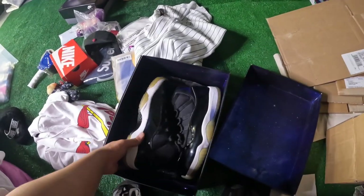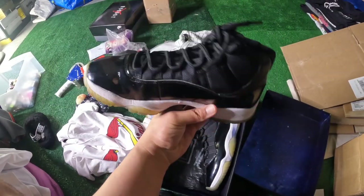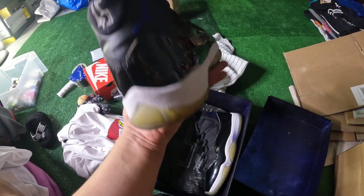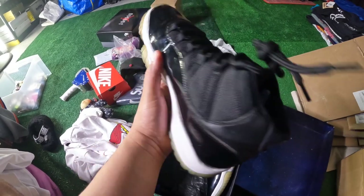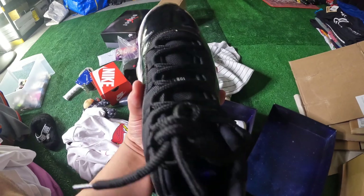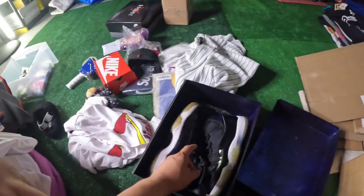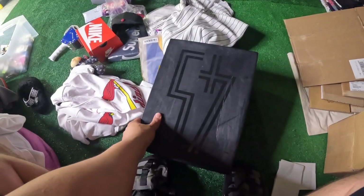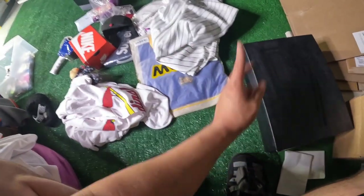First thing that I could reach are these Space Jam 11s. Got these worn — I think I paid like around $50 for them from somebody I met online. And then I also bought another pair of Jordan 9s. The 9s actually sold faster than these. I think I sold these for $195 shipped, so that's the first order of the day.